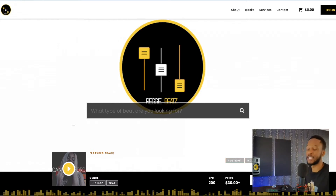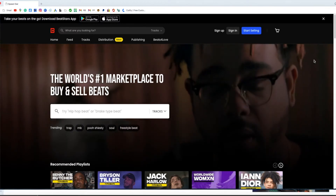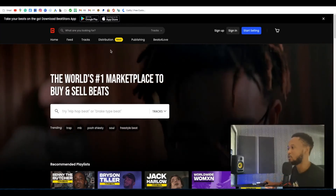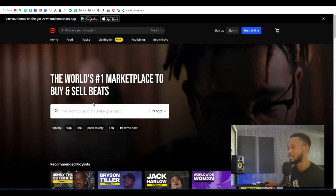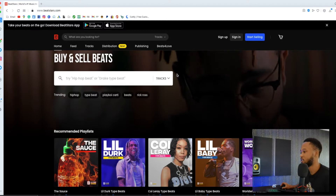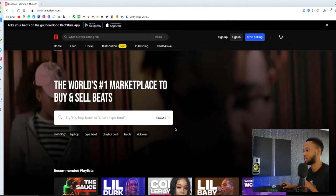Without wasting any more time, let's get it. We're gonna be using BeatStars. If you ain't heard about BeatStars, BeatStars is the number one beat selling marketplace. The next thing to do is click on the link in the description — it's the first link in the description with BeatStars next to it. Click on that link and it should bring you to this page. It's a very nice platform.